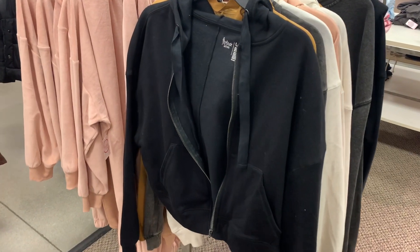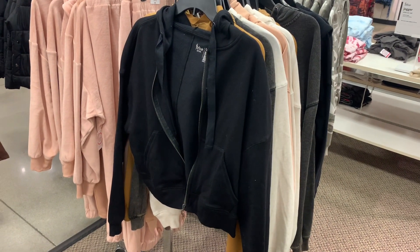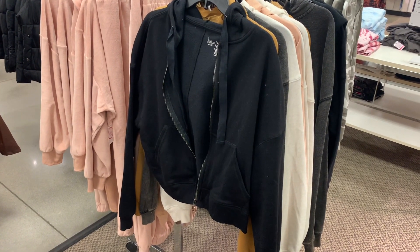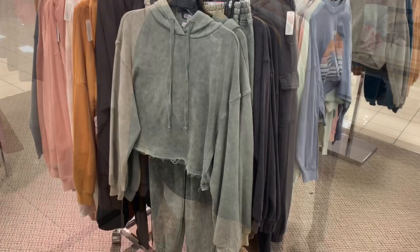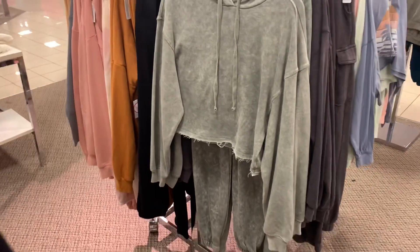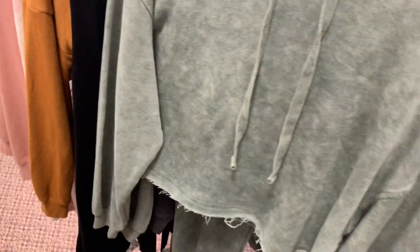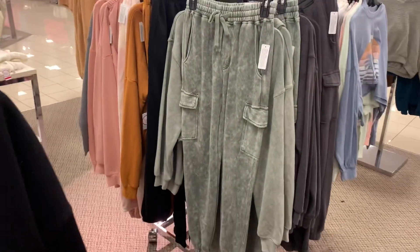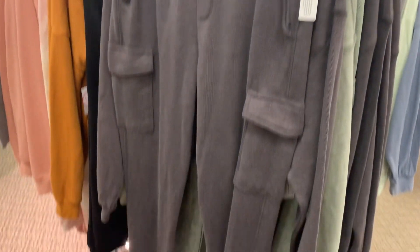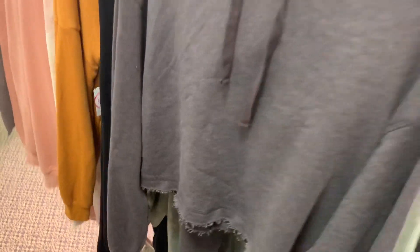They also have it in solid black. This is the Flirtitude brand — it's activewear. I get a lot of their Flirtitude leggings and stuff; they have really good designs. Here's more Flirtitude clothes: a crop top with fringe at the bottom. It does have matching pants — they're like utility joggers. I'm so glad they have the best trends. You can also get those in gray. They have a light gray option too, and here's the top to match.